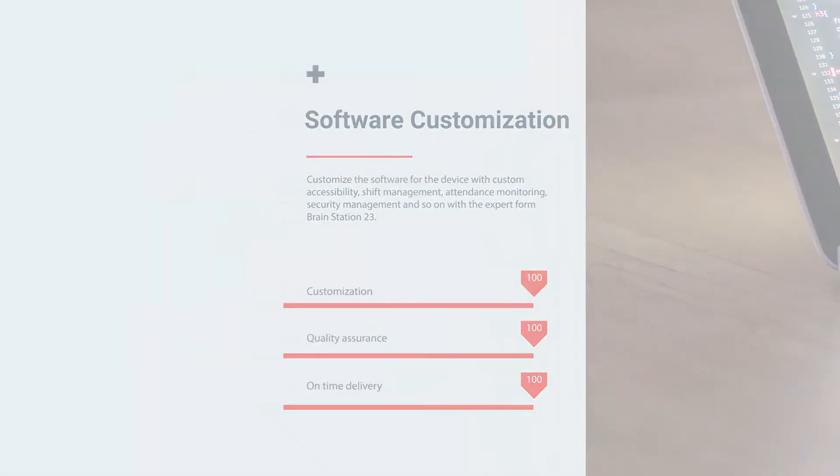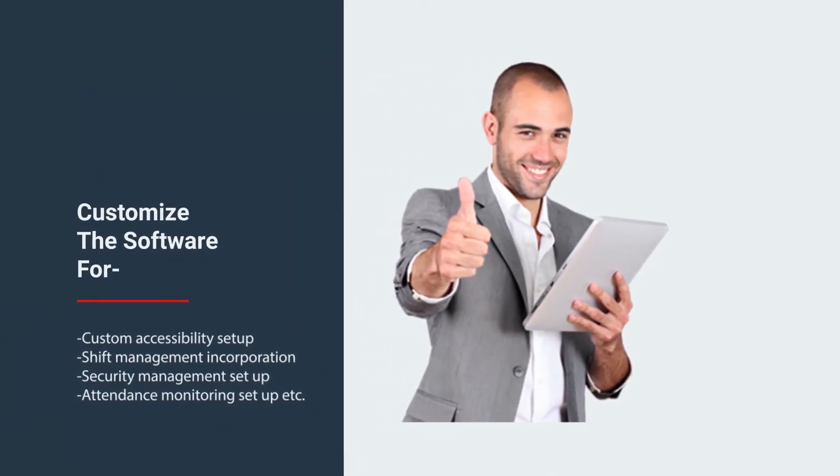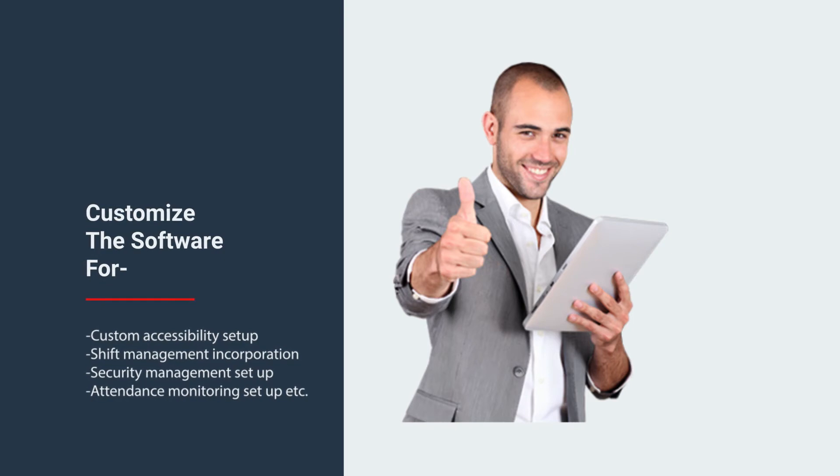You can tailor the software for custom accessibility, shift management, attendance monitoring, security management, and so on.